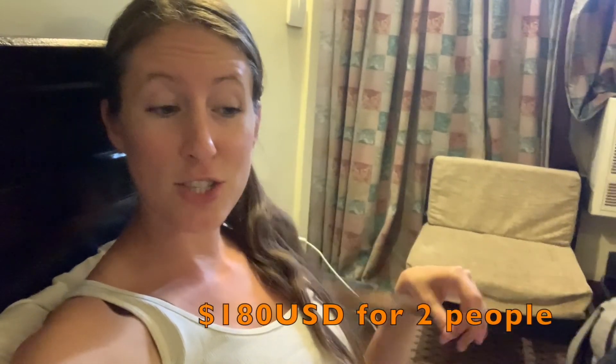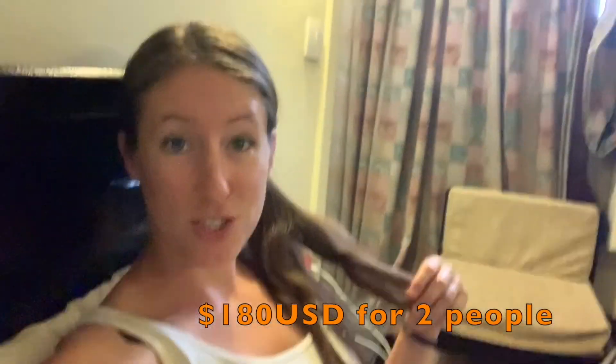If you've looked into traveling Egypt at all, you've seen the sleeper train from Cairo down to Luxor and Aswan — and reverse, Aswan up to Cairo. The sleeper train, the one with a bed, is 80 euros per person per night. So if we're both getting the sleeper train, that's 160 euros just to get from Aswan to Cairo, which is crazy — most of the Airbnbs we've stayed in have been maybe 20 euros a night max.